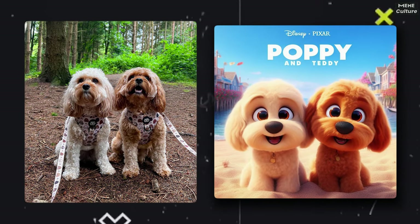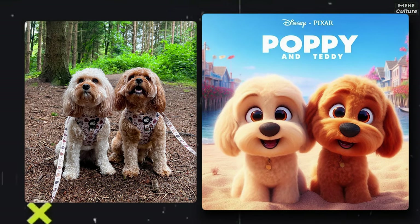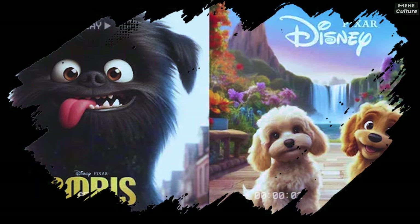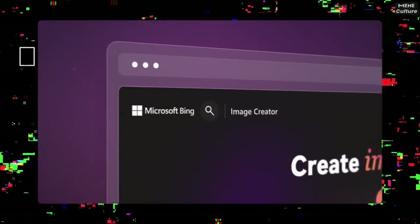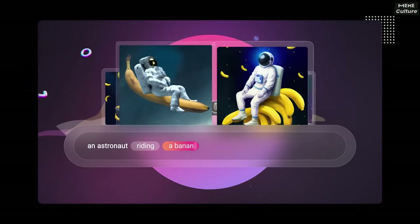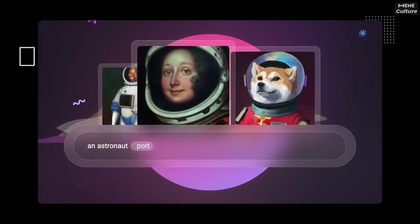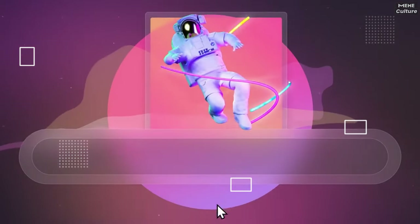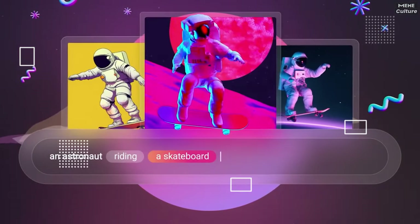In the Disney Pixar AI dog trend, pet owners are taking their furry friends' pictures and turning them into cool movie posters that look like they're straight out of a Disney Pixar film. They're doing this using a tool called Bing Image Creator — a neat AI art generator made by Microsoft, which you can use in Bing and Microsoft Edge. What's cool is that it's open to everyone, with no fancy wait lists or fees.